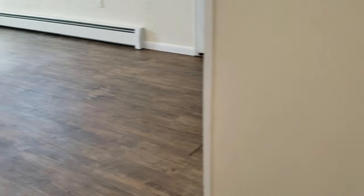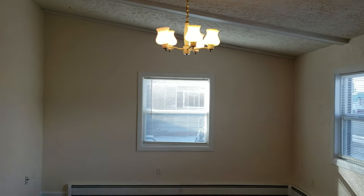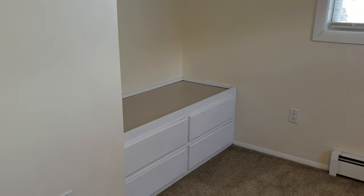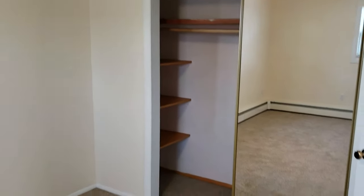Walking up here, this is the main floor. Again, nice luxury vinyl plank. We've got some built-in bookshelves in the living room, nice tall ceilings, big bright windows. We've got another standard coat closet here and one bedroom on the main floor. This bedroom is pretty good size — we've got some built-in drawers there, room for a TV or something, two big windows, and a nice closet.